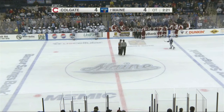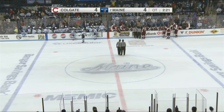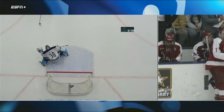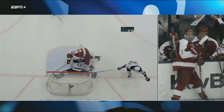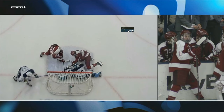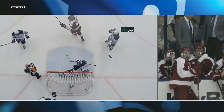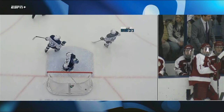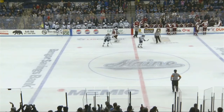The official call is goaltender interference — they're saying that the stick pushed Boya's pad into the goal. As you see Boya hold the goal line. He's leaning to his right. Chorsky — I mean, Chorsky's a big dude, he's got a long reach. Mitten comes in at the last second and pushes the pad. And if that hadn't happened, the puck would have stayed out — the call remains the same. No goal.